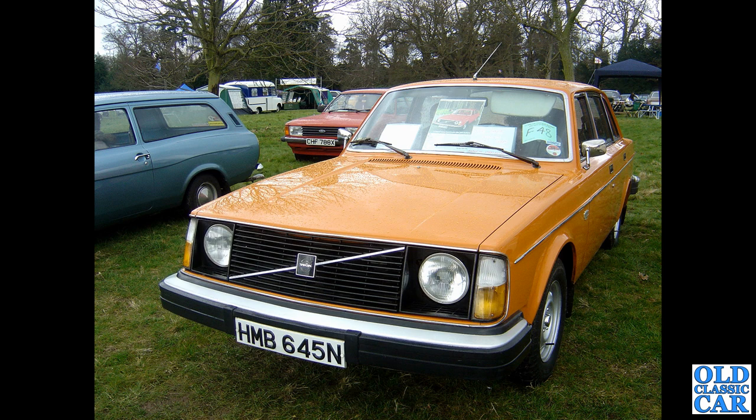Now to Weston Park: a trio of 70s classics. There's a Mark 1 Escort on the left, a Mark V Cortina in the background — that would be early 80s — and in the foreground this vision in orange is a Volvo 244 DL.